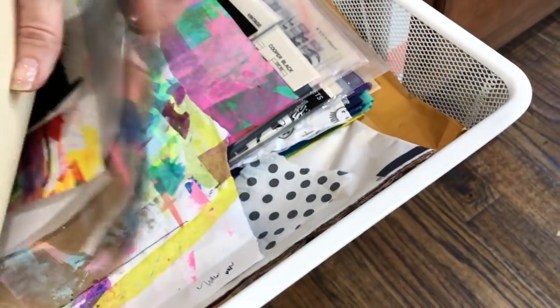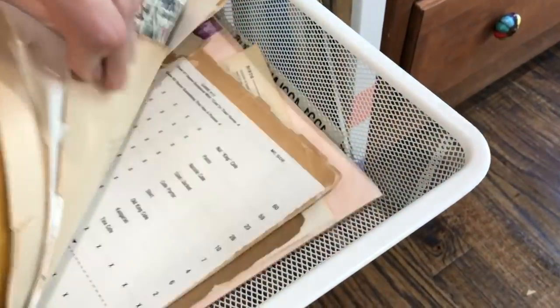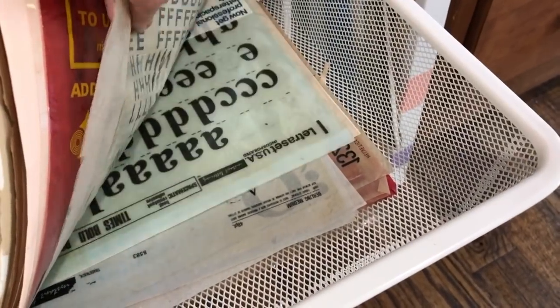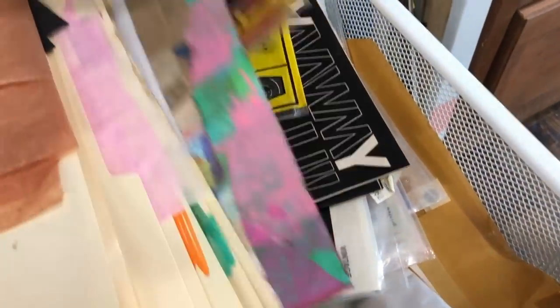This drawer houses my painted papers that I use for collage and my tissue paper. And then I also have some more paper down in the bottom. Here's a bunch of these old rub-on letters. And FYI, after they get to a certain age, they no longer rub on. There's more rub-on letters and sticker letters, things like that.